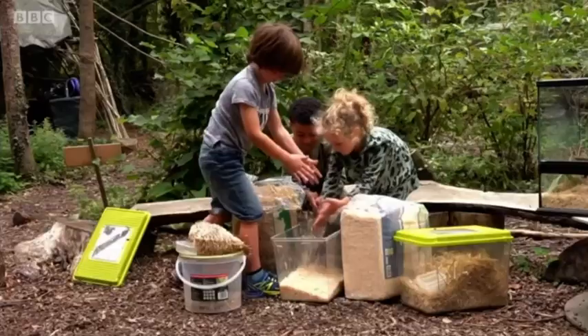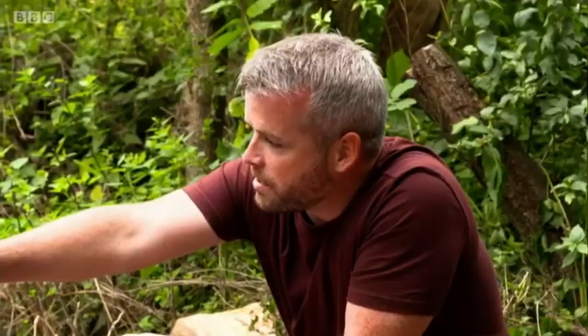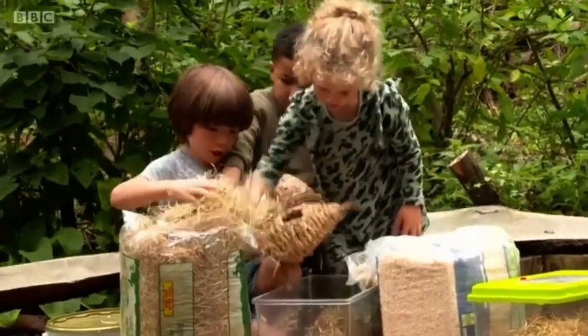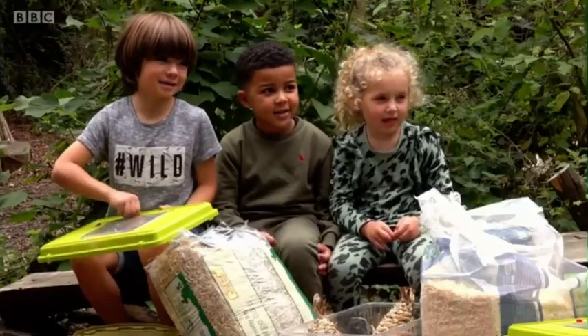We've released 25 so far and we're releasing 150 next month. That's amazing work that you're doing here. I think we're ready to go release some mice. Are we ready to release some mice, guys? Yeah! They're ready, I'm ready. Let's go!